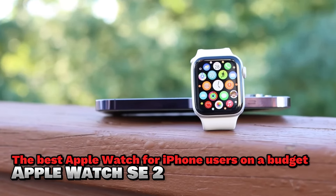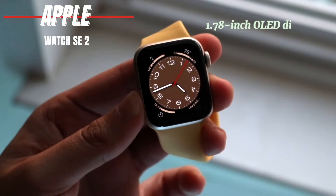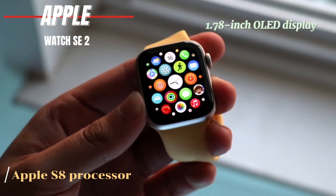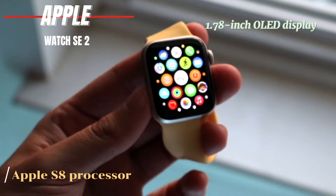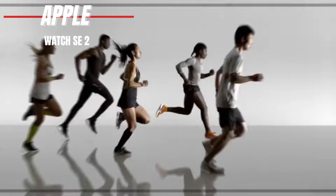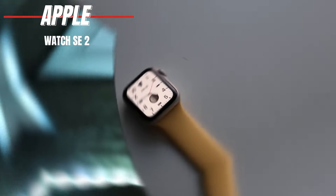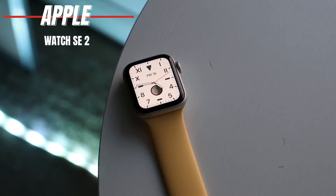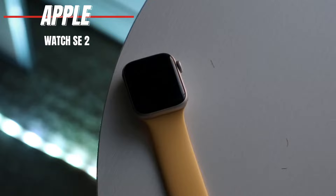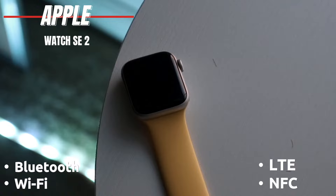The Apple Watch SE 2 features a 1.78-inch OLED display and is powered by the Apple S8 processor. It offers 32 gigabytes of storage and has an 18-hour battery life. You can charge it wirelessly, and it's water-resistant up to 50 meters. This watch is light and comfortable, making it ideal for everyday use. It includes Wi-Fi, Bluetooth, NFC, and LTE connectivity.